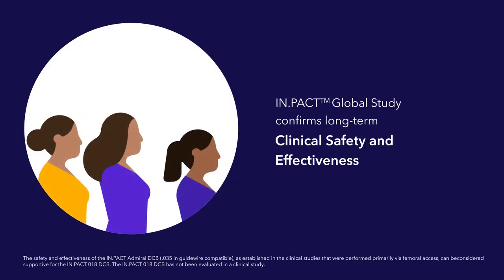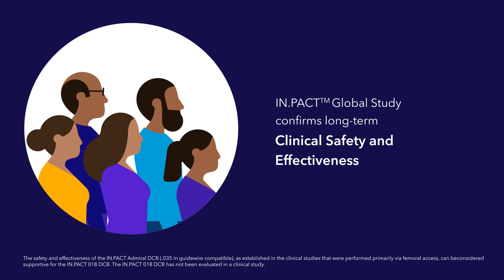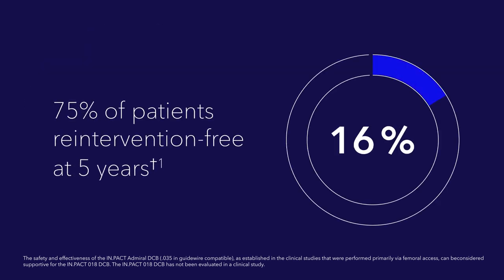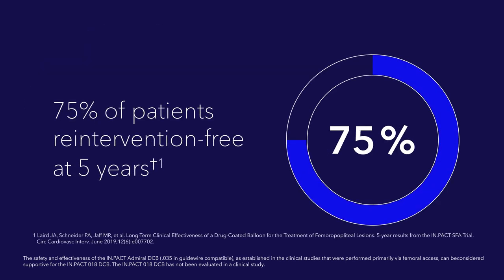Real-world data from the Impact Global Study confirms long-term clinical safety and effectiveness of Impact Admiral drug-coated balloons when treating challenging lesions. Additional studies also show that 75% of patients treated with Impact Admiral DCBs remain re-intervention free at five years.